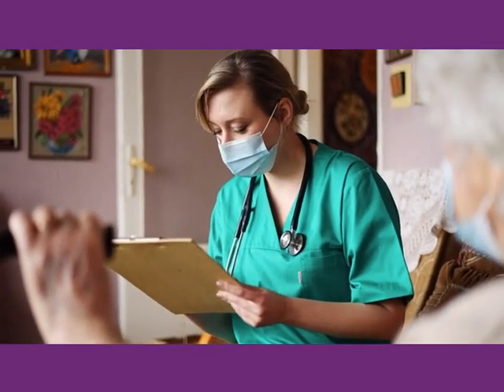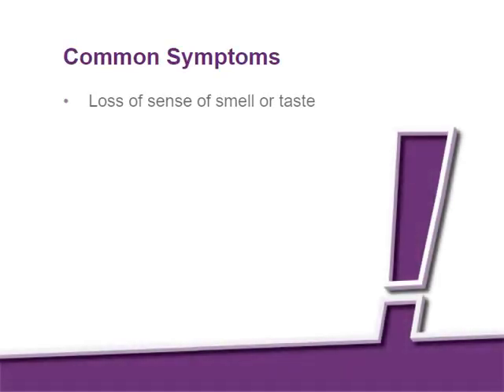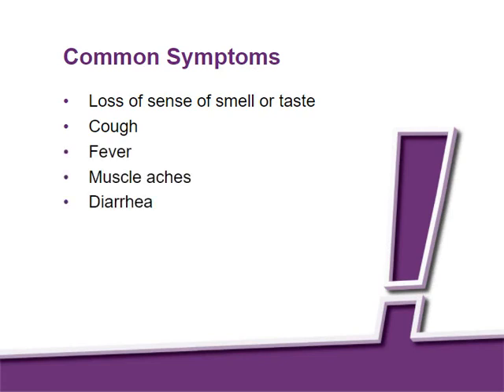It is important to recognize COVID-19 symptoms. They include a loss of sense of smell or taste, cough, fever, muscle aches, diarrhea, fatigue, shortness of breath, and a sore throat. But many people may have few or no symptoms.